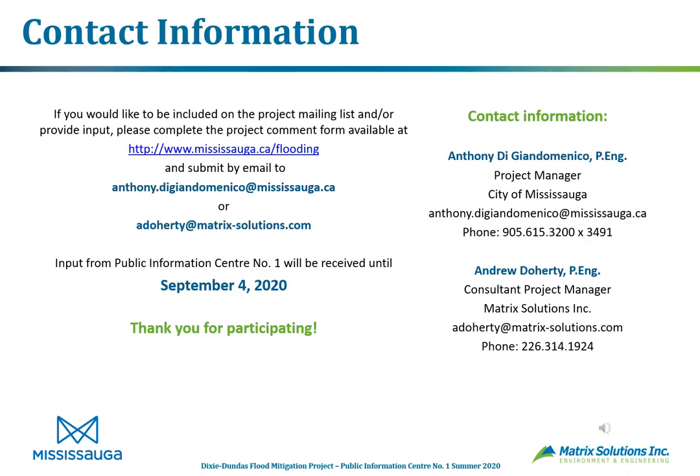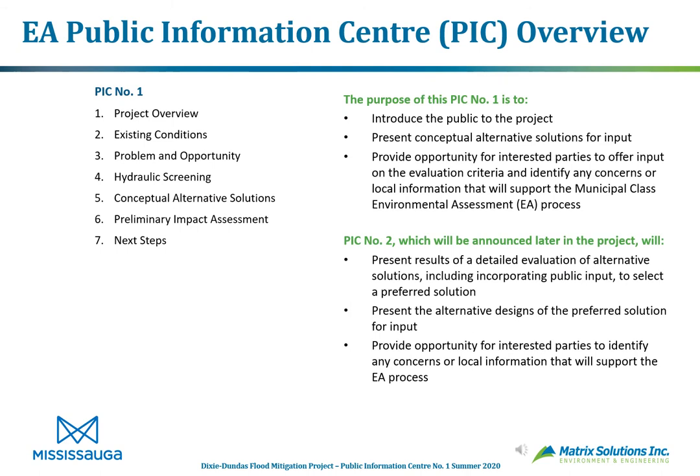Our contact information for the project includes two project managers: Anthony Dijian Domenico for the City, and Andrew Doherty with Matrix. To be included on the project mailing list and to provide your input, please download and complete a project comment form available at mississauga.ca/flooding and submit it by email to either Anthony or Andrew. We will be accepting public comment until September 4th, 2020.